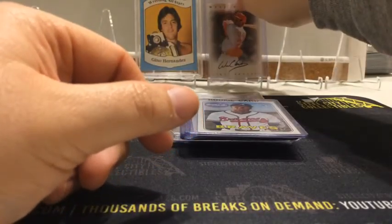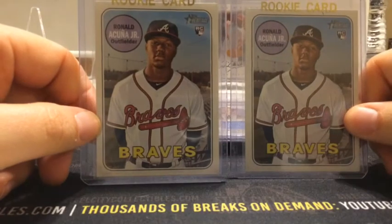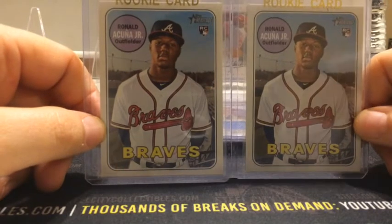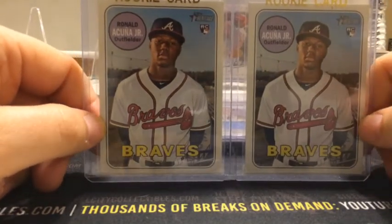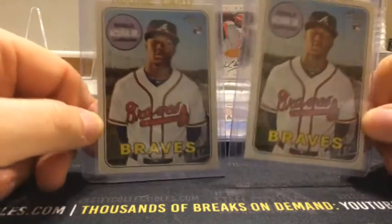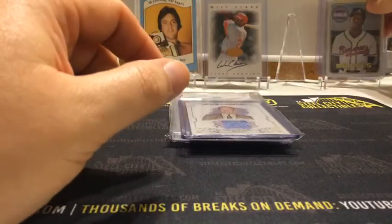I've gotten a little more recently interested in rookies and maybe buying some things and putting them away. So I picked up a couple of Ronald Acuna Jr. Heritage rookies. I know these aren't Topps Update and all those, but I love Heritage — I'm a big fan of it. I actually have some packs of these I found recently at Big Lots that I'm going to open looking for Acunas and Sotos.